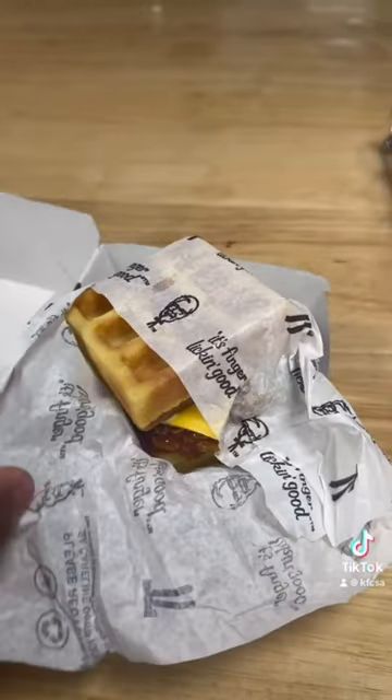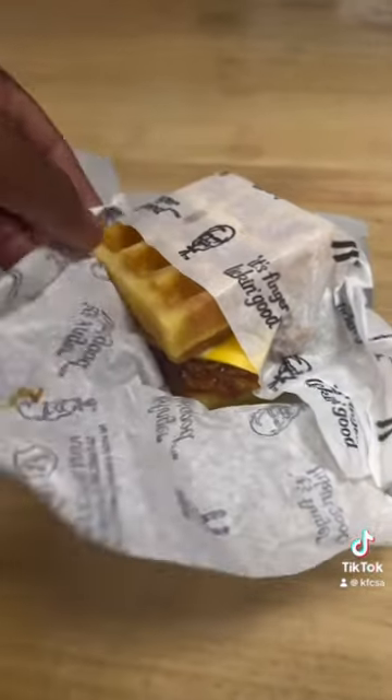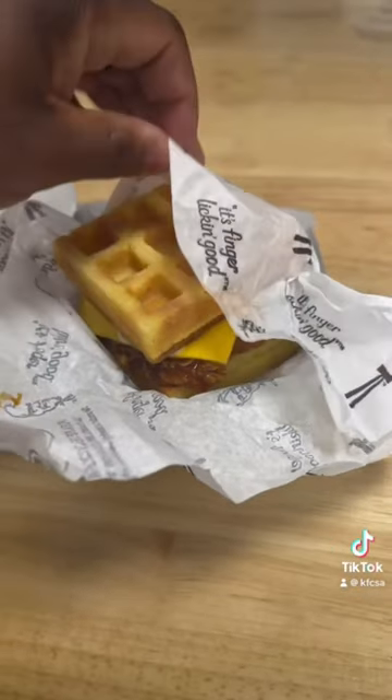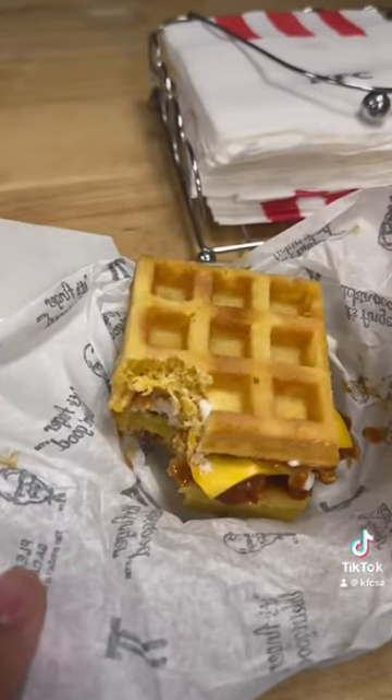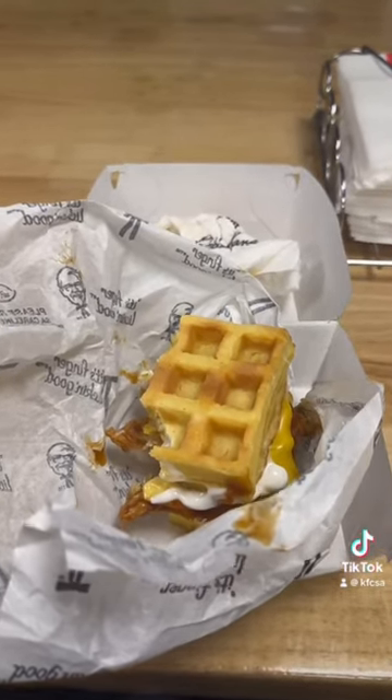In order for you to purchase this Uncle Waffle burger in the most exclusive way, there will be QR codes placed around Joburg, Cape Town and Durban. Where you scan the QR code, it takes you into a website, from that website it takes you to the KFC app and then it'll show you where you get the burger!